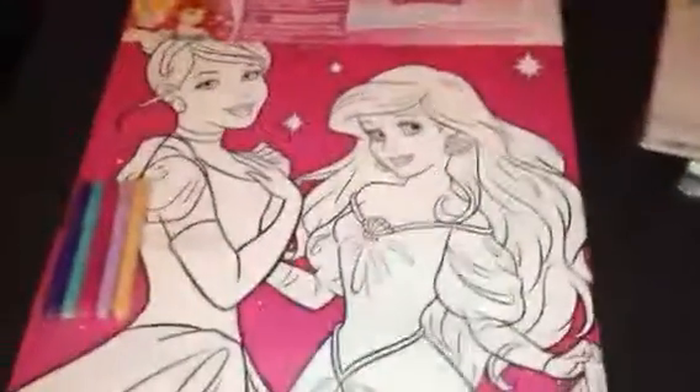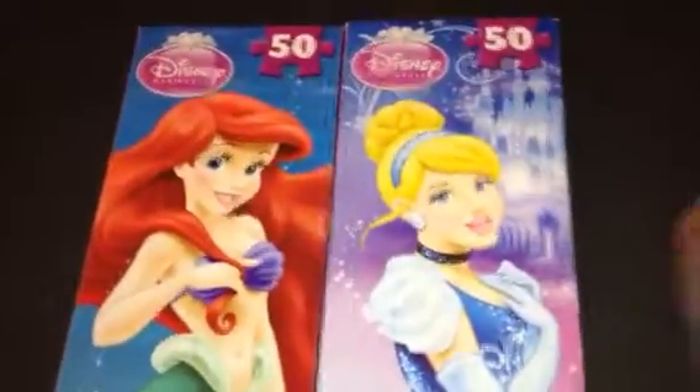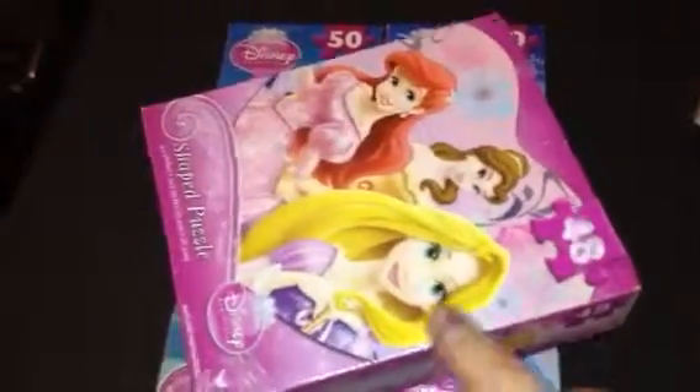I've mentioned before in my other videos that I really like Disney Princess. So I found this and I thought it was really cute — just something fun to do when there's nothing else to do. The next thing I got was a couple of princess puzzles, just something fun to do when there's really nothing on TV or anything to do, because I really like puzzles.